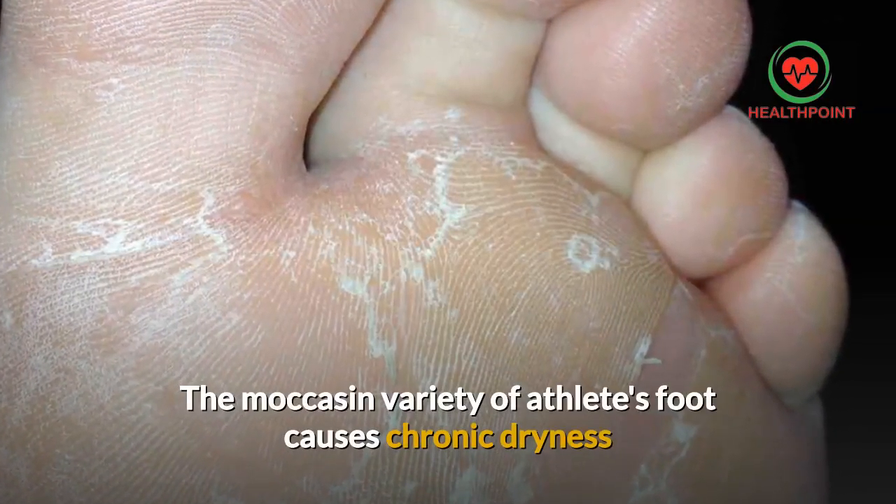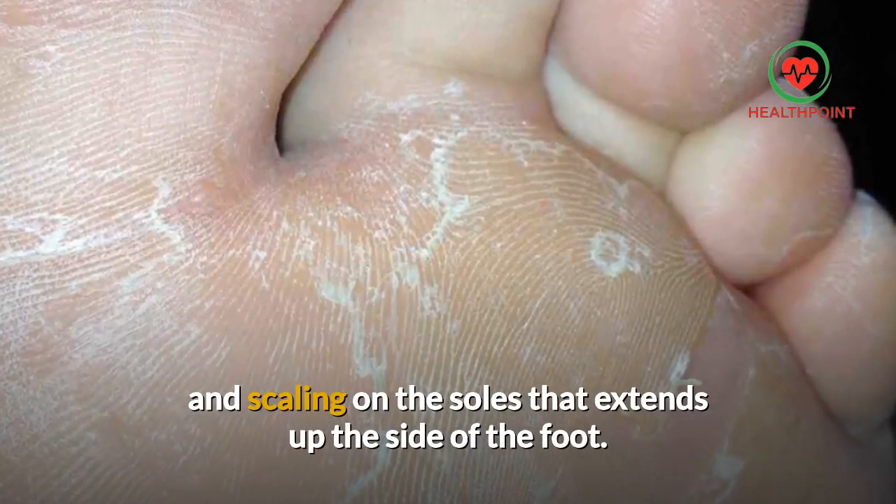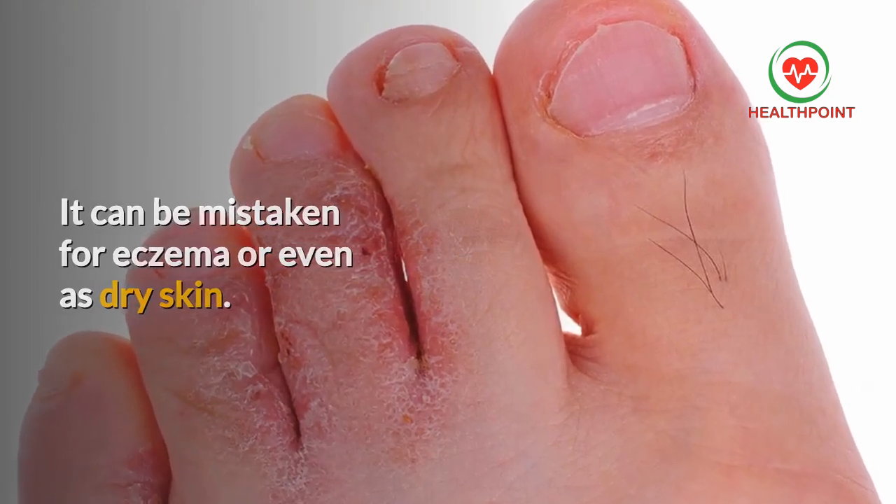The moccasin variety of athlete's foot causes chronic dryness and scaling on the soles that extends up the side of the foot. It can be mistaken for eczema or even dry skin.